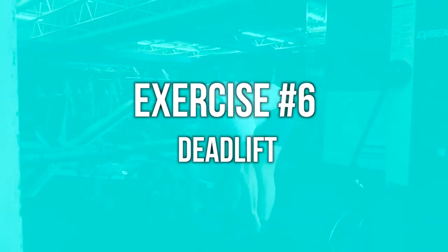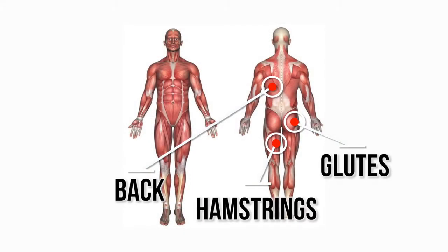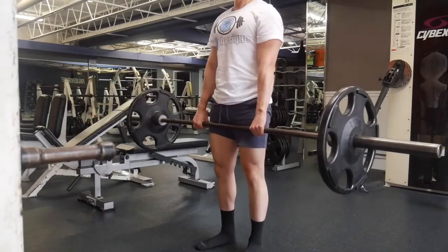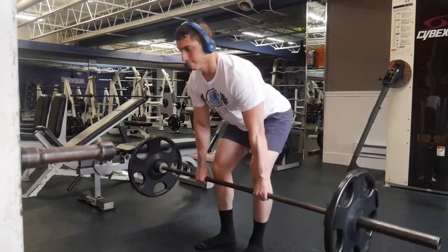Exercise number six is the deadlift. This is like the counterpart to the squat — squats focus more on the quads, whereas deadlifts focus more on the hamstrings, glutes, and the back. During my first year of lifting, I slapped on 225 pounds onto the bar and started repping that out with terrible form — I probably had a rounded back and it was too heavy.